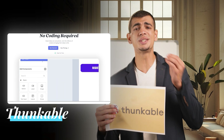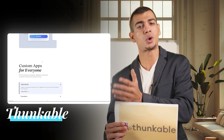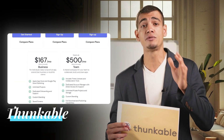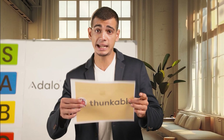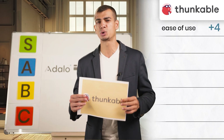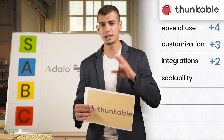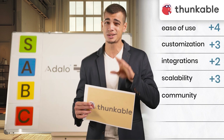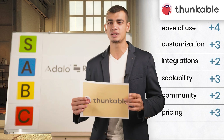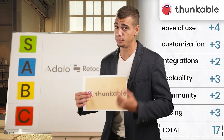Now we're moving on to Thunkable. Thunkable is a good choice for simple apps but may not be the best for more complex projects or those needing a lot of support. However, its pricing is competitive, making it an attractive option for budget-conscious builders. Ease of use: four, customization: three, integrations: two, scalability: three, community and support: two, pricing: three. With a low score of 17 points, Thunkable is going into the B tier list.